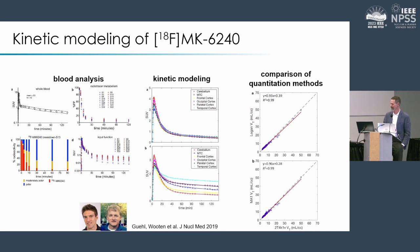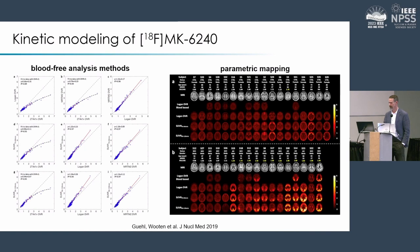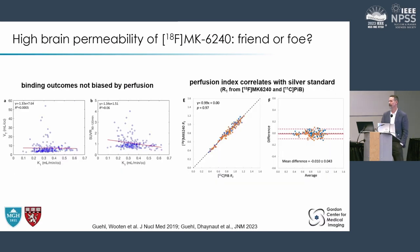MK-6240 is also imperfect, but in many ways it is better. We repeated many of the same steps: invasive blood sampling with metabolite analysis, full kinetic modeling, comparison of methods, assessment of simplified techniques, and parametric mapping. One thing worth highlighting is that MK-6240 has very high affinity for tau, very fast blood clearance, and rather high permeability — it gets into the brain quickly. Some feared this combination would produce essentially irreversible kinetics, acting like a microsphere and measuring flow instead of tau.